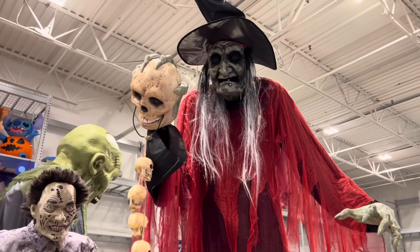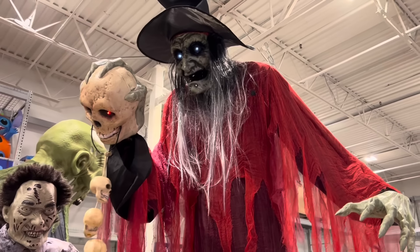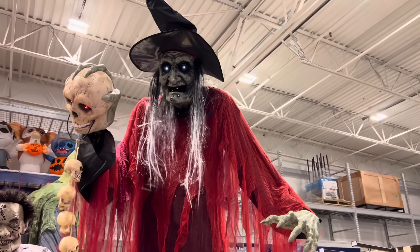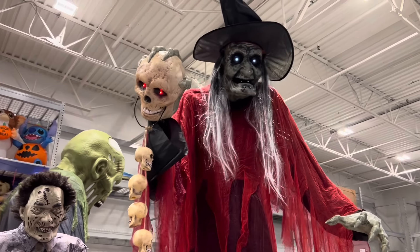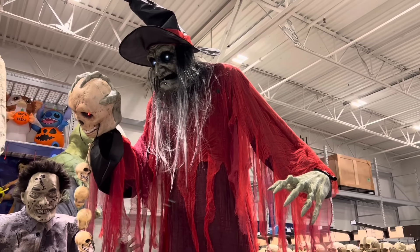Here's the eight-foot skull witch. I'm missing a few skulls for my boiling cauldron — mind if I borrow yours? Look into the eyes of the skulls I hold before you. They will lead you into the dark unknown.